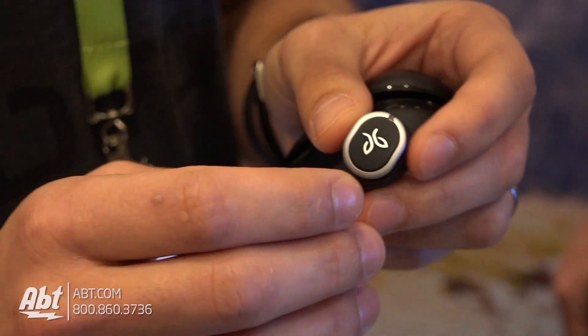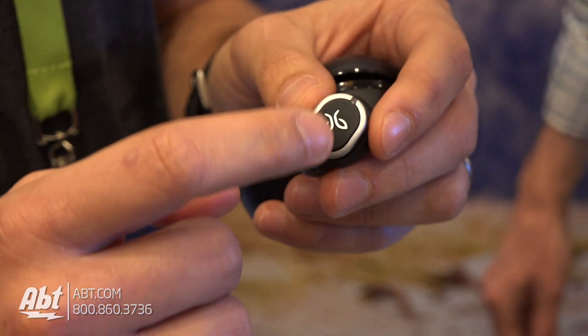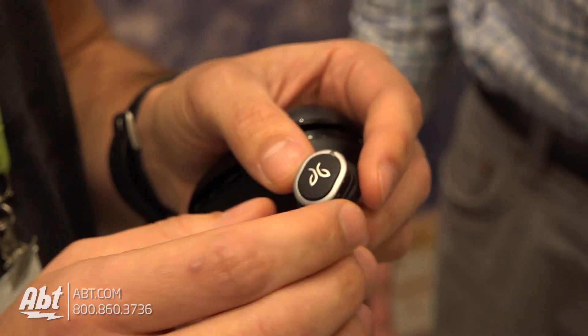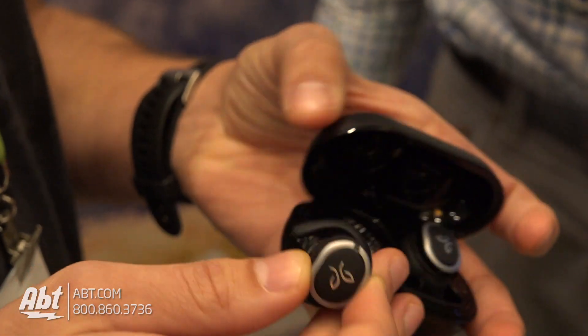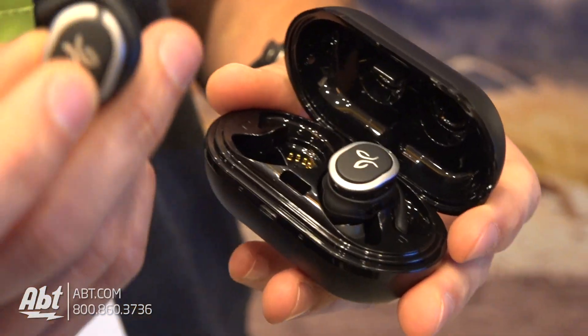We also simplified the way you interact with the product because we are really focusing on support. We have only one button, so you can press and find it without looking at the product. We have this charge case which gives an additional eight hours of battery, and on the buds you have four hours.